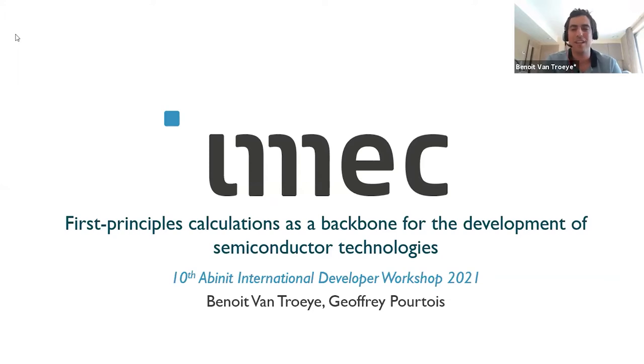It's a semiconductor company, as you can imagine from the title. We are a few people working there with first-principle simulation in order to help and support the experimental counterparts in order to develop the future technology of semiconductors.